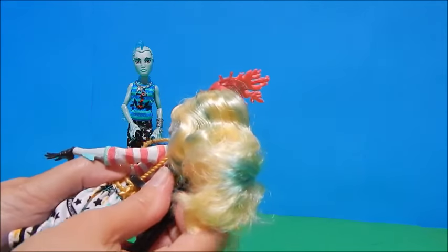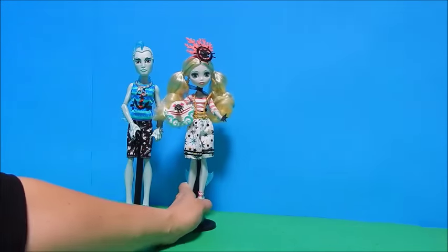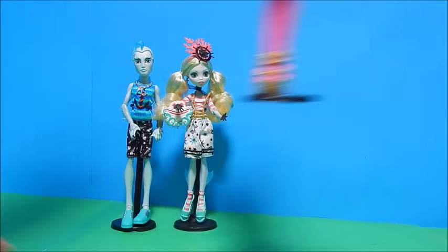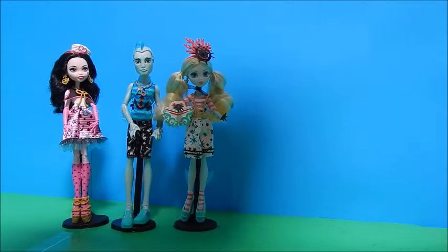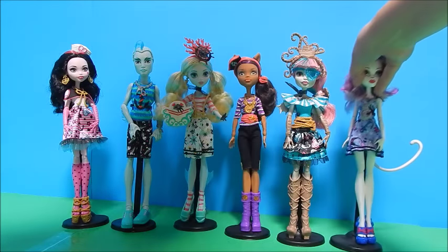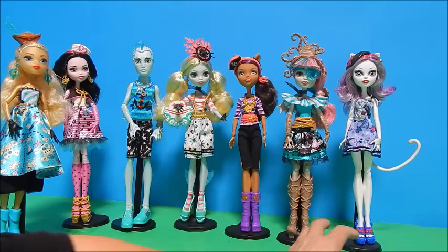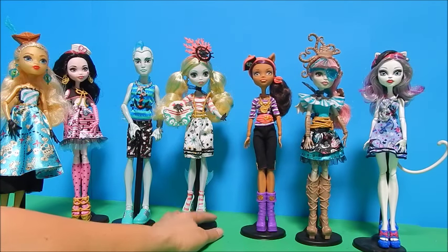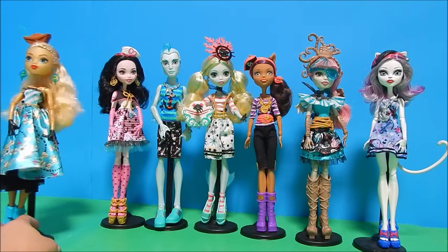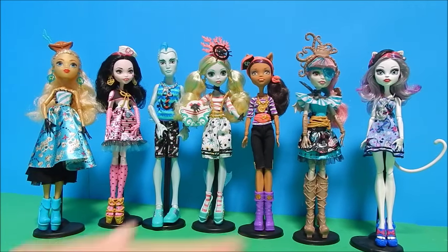I'm gonna put Shriek Wrecked Gill on a doll stand and line up my whole Shriek Wrecked lineup — except for Goliope, as I said I have not seen her. If anybody knows what's going on with the Shriek Wrecked Goliope and if that's really gonna happen, let me know. We've got Gill and Laguna, and from previous videos we have Draculaura, Claudine, Rochelle — she might be my favorite — Katrin, and Dana Treasurer Jones, who is my least favorite. That's a good looking lineup — we just need Goliope. Let me know which one is your favorite and be sure to subscribe for future videos. Bye for now!